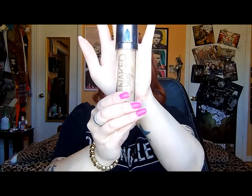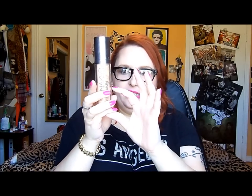Next is the Naked Skin Foundation from Urban Decay in shade 2.0. I absolutely love this stuff — it's perfect. It's what I'm wearing today. It's just very light, it doesn't feel like you're wearing anything on your face, but it's got surprisingly really good coverage. It is a little bit pricey, but I really like it. I have one right now and I'm probably about a quarter of the way through it, and I probably will repurchase it again.